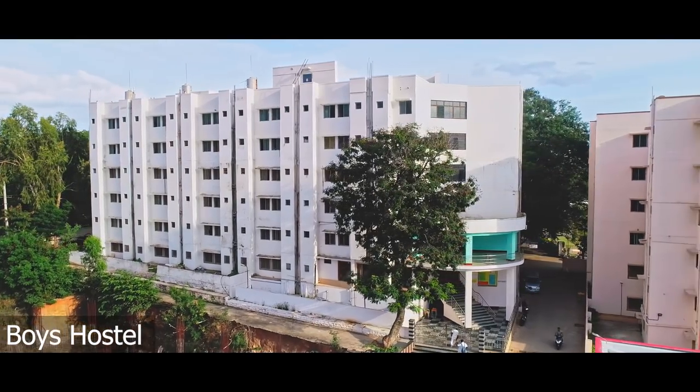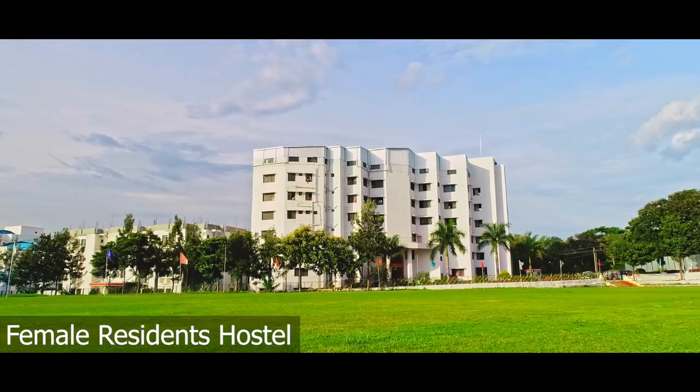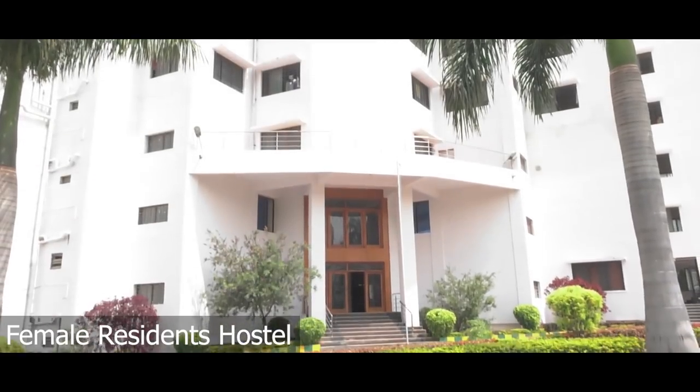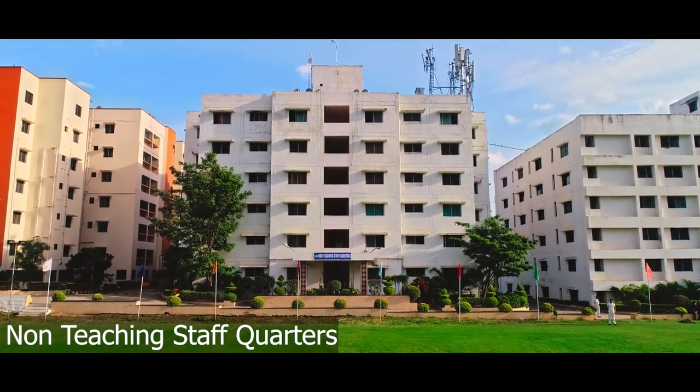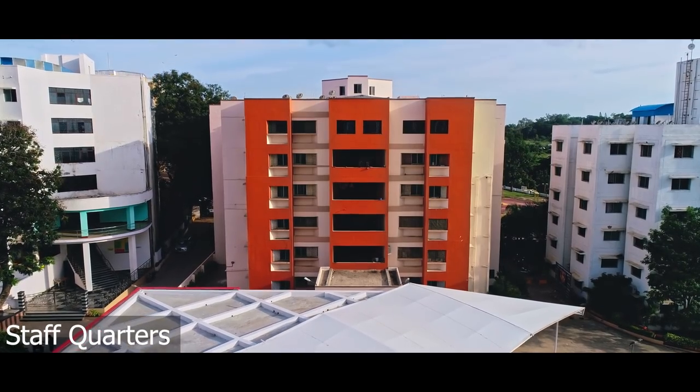Raj Rajeshwari Medical College and Hospital boasts of superlative infrastructure, fabulous manpower resources and a great brand name. We are very positive that the institution will create a niche for itself in the coming days under the leadership of our beloved chairman, Dr. A.C. Shammugam.